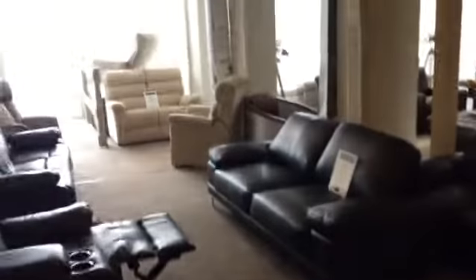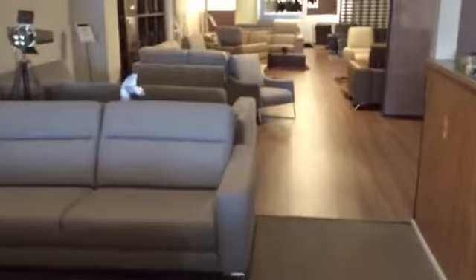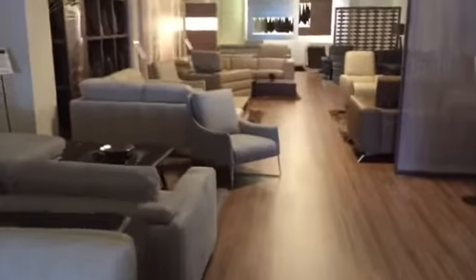These are showcased in the Midlands Premium Natuzzi Editions and Lazy Boy Gallery located on Victoria Road, Fenton, Stoke-on-Trent.